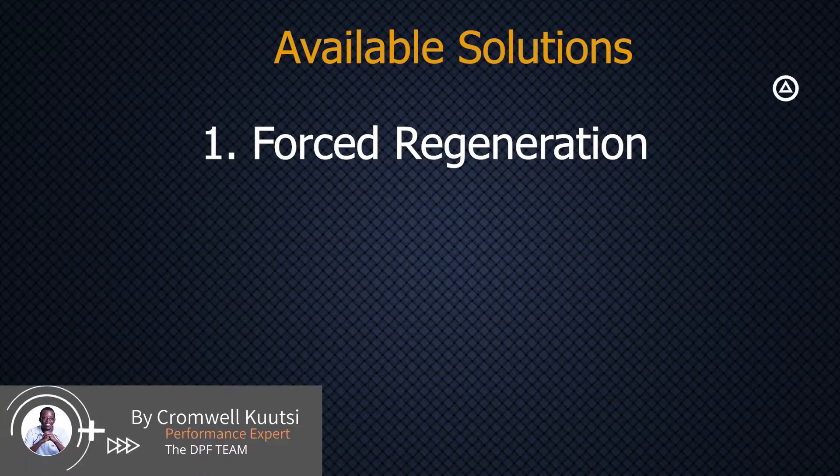Particularly in third world countries, regeneration is usually a short-term solution which might work for a day, a week, or might not even work at all sometimes. But if you are in a first world country, this will pretty much work and you will not have problems thereafter.